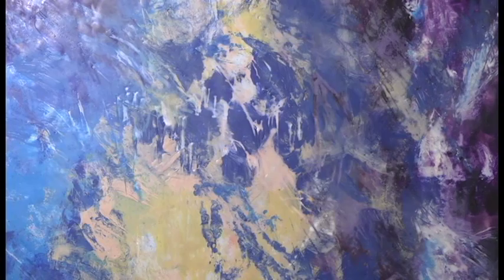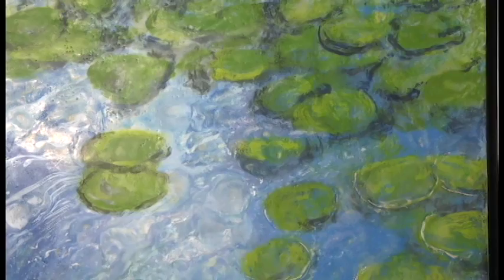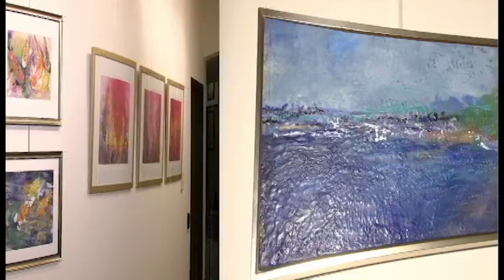Much of this particular exhibit also has to do with encaustic work. Encaustics is a form of melting wax, which is then either poured or pressed onto a piece of wooden substrate. I manipulate all of that color with a blowtorch.